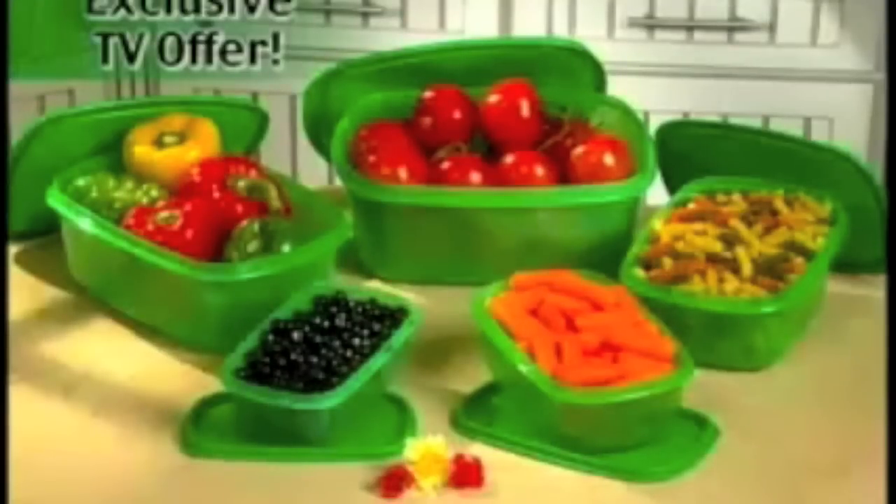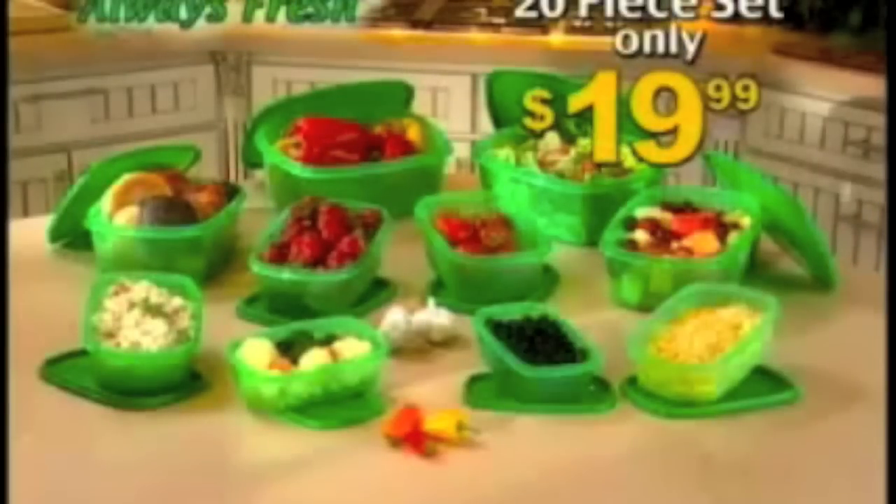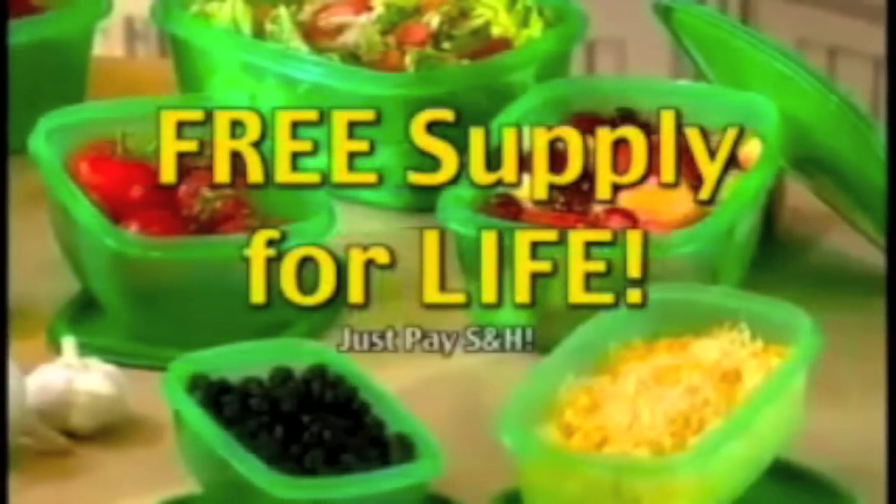This sealer cost over $100, and the average person throws away over $1,200 per year. But now on this exclusive TV offer, you can get the 10-piece Always Fresh system for only $19.99. Order within the next 10 minutes and we'll double your offer — that's 20 pieces in all for only $19.99. And if you ever need more, we'll send you a free supply for life, just pay shipping and handling.